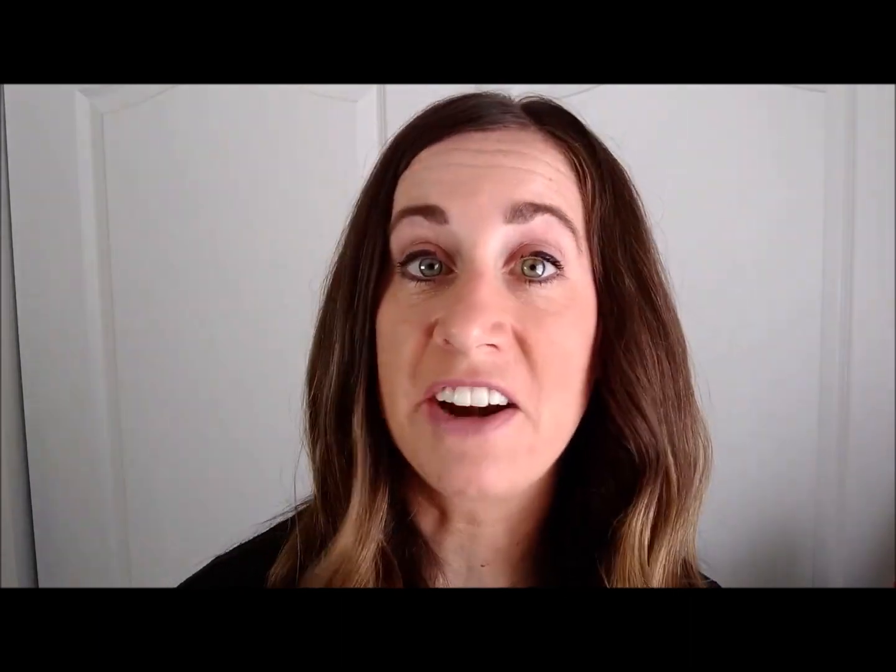Another way to be creative with meal planning is to have a specific theme for each day. For example, Monday could be pasta day, Tuesday tacos, Wednesday crock pot, Thursday could be soup, salad, or sandwiches, Friday could be crock pot, Saturday could be a casserole day, and Sunday could be something simple or leftovers.